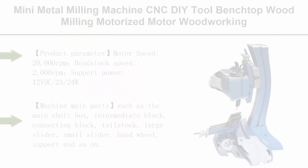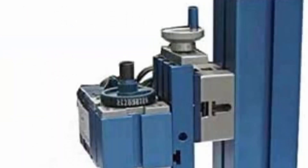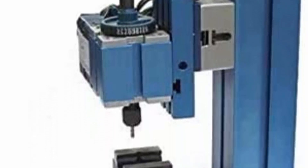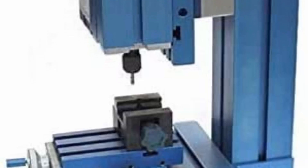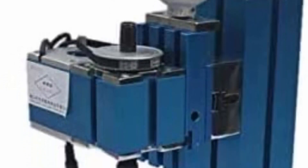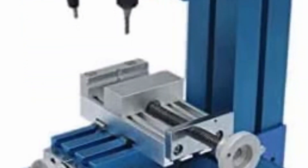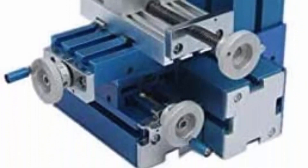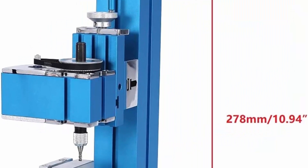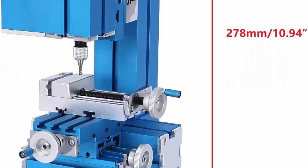Top 8: Mini Metal Milling Machine, CNC DIY Tool, Benchtop Wood Milling, Motorized, AC 100-240V. Motor speed: 20,000 RPMs; headstock speed: 2,000 RPMs; power: 12V DC, 2A, 24W. Main parts — main shaft box, intermediate block, connecting block, tail stock, large slider, small slider, hand wheel, and support — are all made of metal for improved quality, durability, and precision. Note: as this is a milling cutter machine, the front blade has certain risk; use only under guidance of a professional.